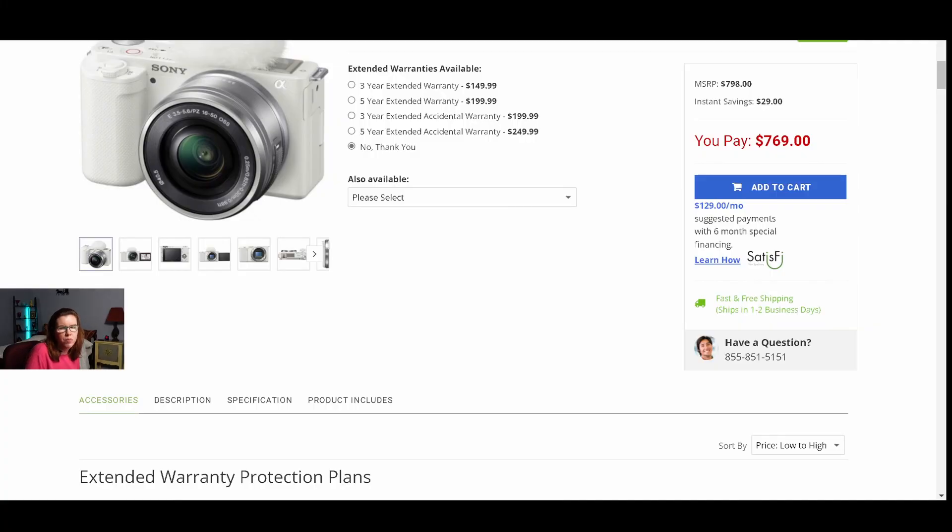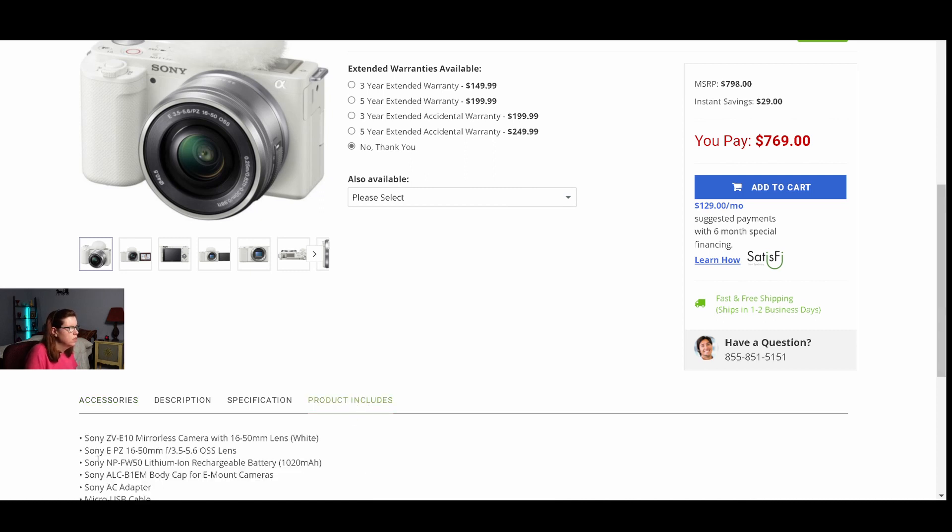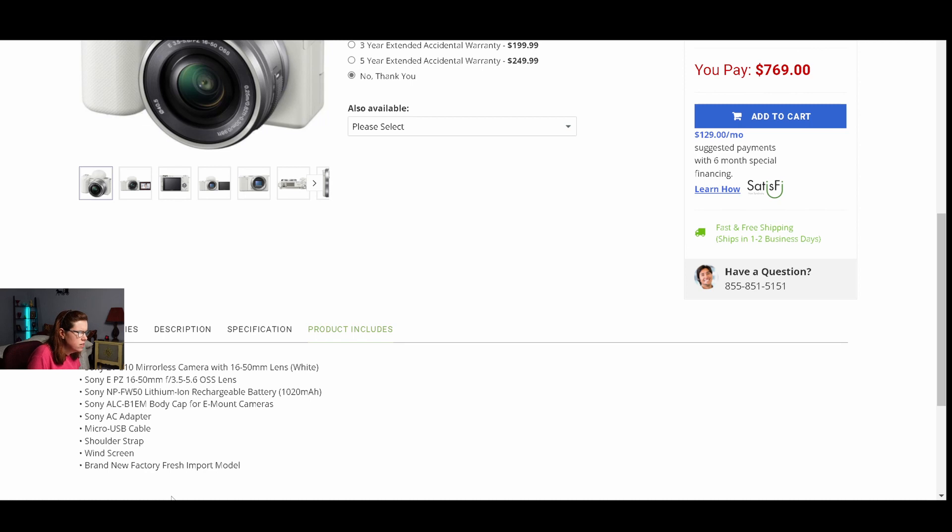So I did call Willoughby's Camera Emporium and they did answer very quickly, and the gentleman showed me exactly where to find the information that this is the international version. You have to go to product includes, and right down here it says brand new factory fresh import model. He says that it will come in the Chinese language and it will not come with English. He says you would have to download software for it to have English. He said that's why this one is only $669.